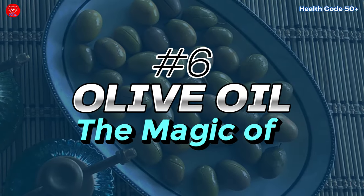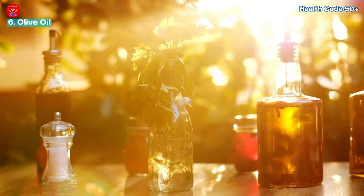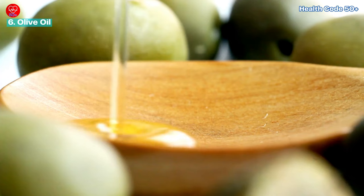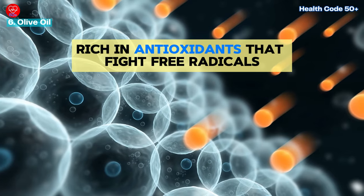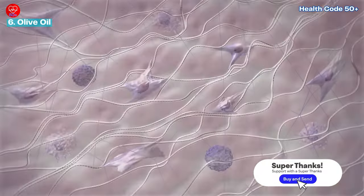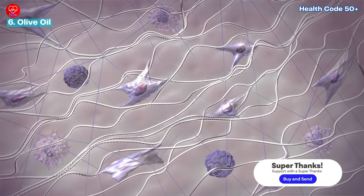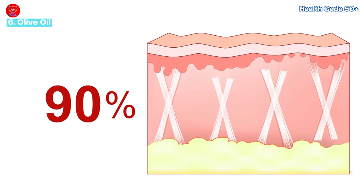Number six: the magic of olive oil. Extra virgin olive oil is a staple in the Mediterranean diet known for its incredible health benefits. It's rich in antioxidants that fight free radicals — those pesky molecules that damage our skin cells and contribute to aging. Olive oil can also reduce inflammation, a major contributor to skin aging.